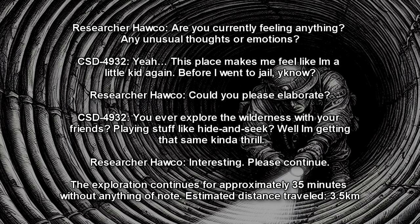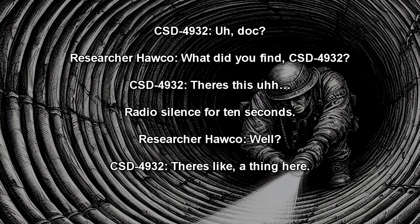The exploration continues for approximately 35 minutes without anything of note. Estimated distance traveled: 3.5 kilometers. Subject: Doc? Mission Control: What did you find, CSD-4932? Radio silence for ten seconds. Subject: Well… there's like… a thing here. Mission Control: Be more specific.